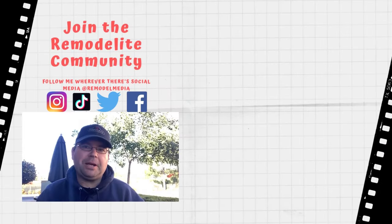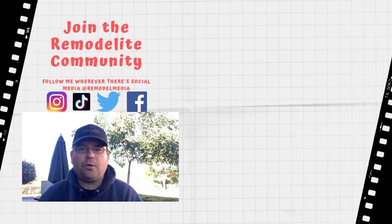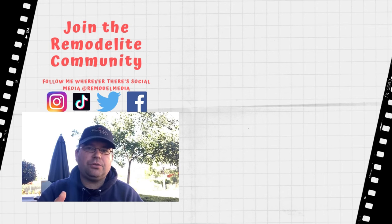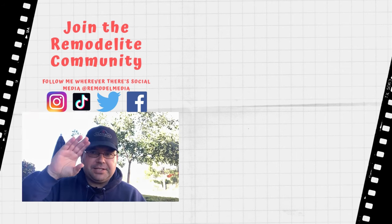Thanks for watching. I hope you got some good information out of that episode. Go ahead and click here for more videos, and click here to subscribe. Make sure you check out the description below for relevant links to some of the products we discussed today. Leave your comments and questions down below because I love answering them. As always, I'll see you in the next one.